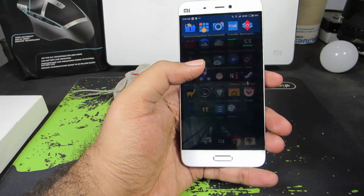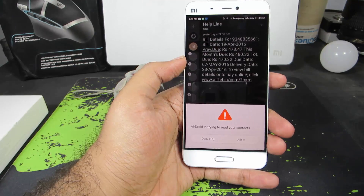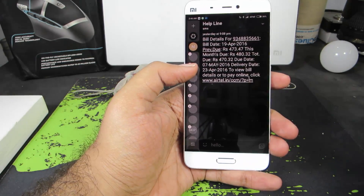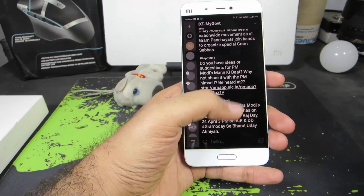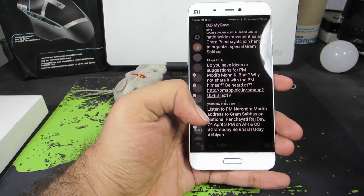Next we have Hello, which is an alternative for the stock messaging app. There isn't much to say in terms of functionality — it's just a very simple looking messaging app. By the way, I have enabled night mode on this app.